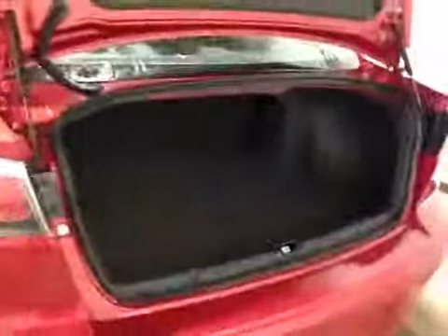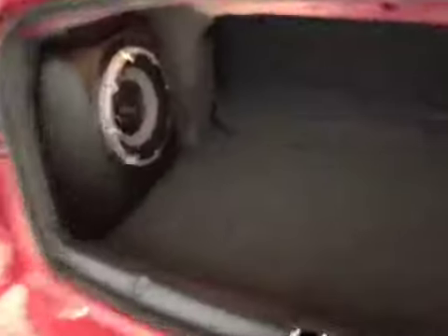In the back we have your 16-inch all-season alloy wheels. There's a decent-sized space and you do have a sub on the side. And just underneath is your compact spare tire and jack.